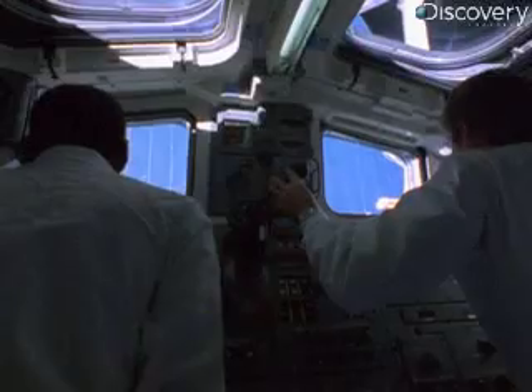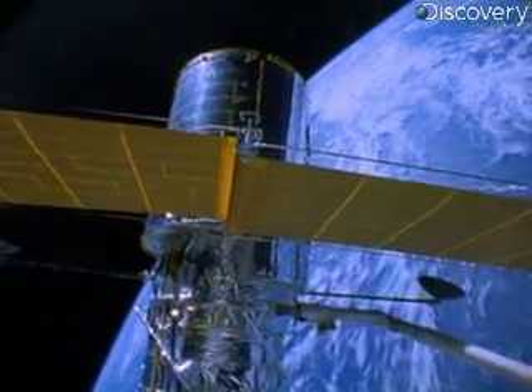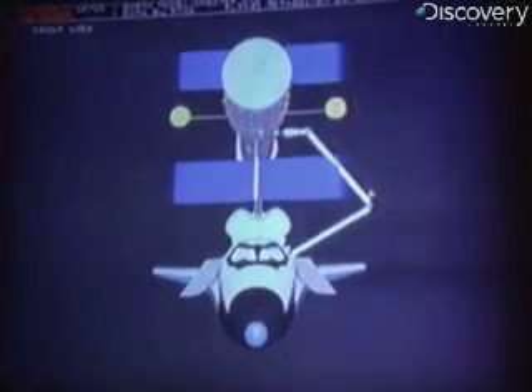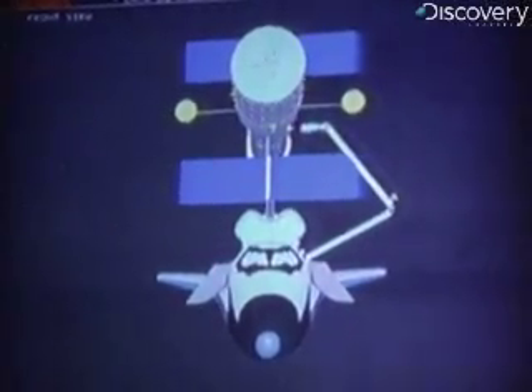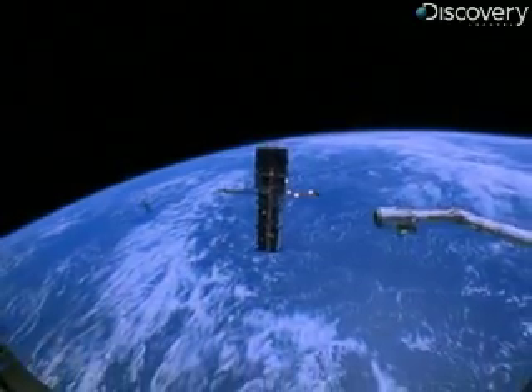The following day, Discovery astronauts prepare to deploy Hubble 330 nautical miles above the Earth. Discovery, go for Hubble release. Okay, we have a go for release. Telescope's released. Discovery's payload arm gently releases Hubble into Earth's orbit.